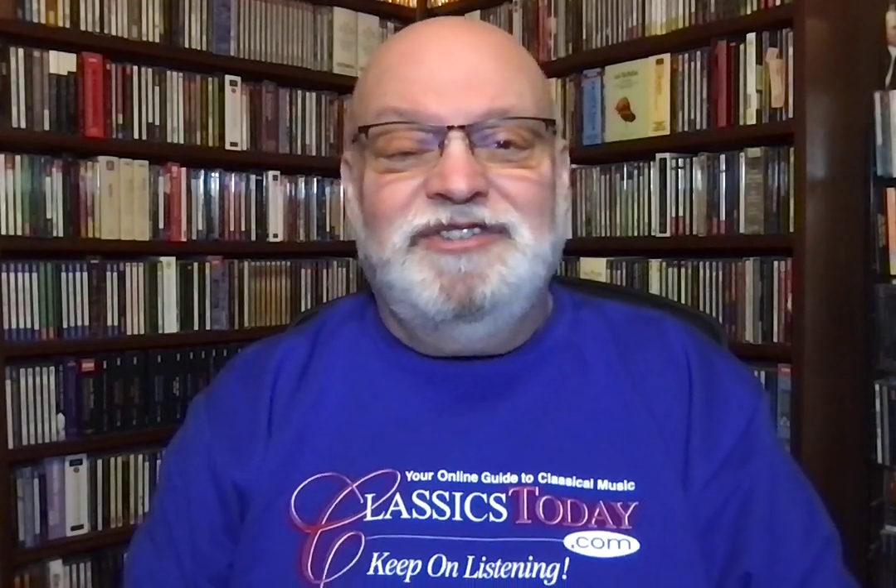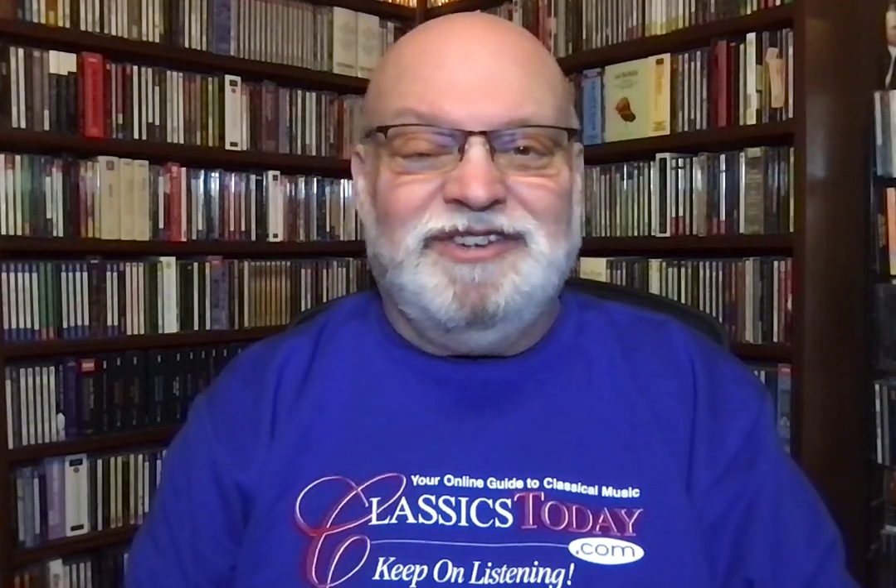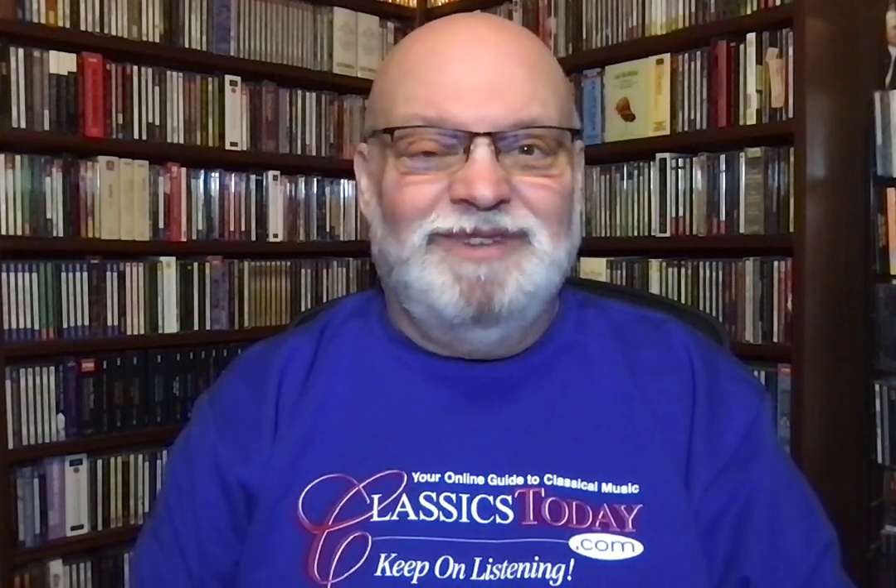Hello, friends. This is Dave Hurwitz, Executive Editor at ClassicsToday.com, here with the 16 Essential Works of Classical Music for a Record Collector in 1953.